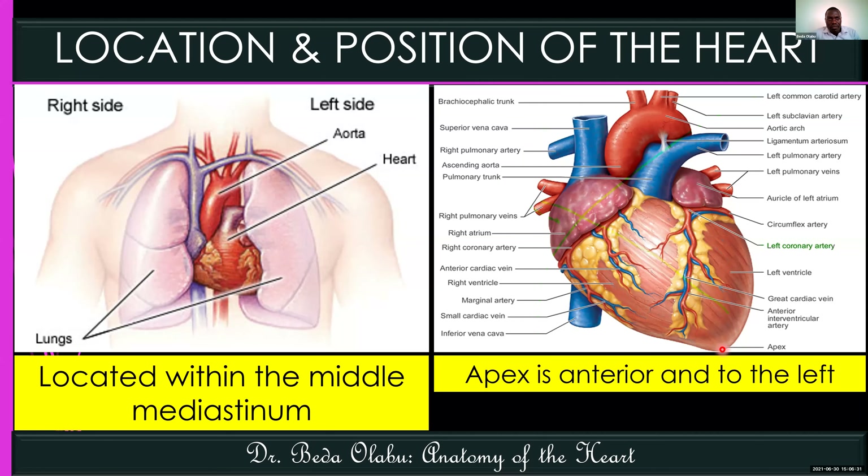From the surface, the apex of the heart corresponds with the fifth intercostal space of the left midclavicular line. The fifth intercostal space overlies the apex of the heart along the left midclavicular line. That's where we feel the apex beat — when you want to confirm that someone's heart is still beating, we go for the apex beat at that location.